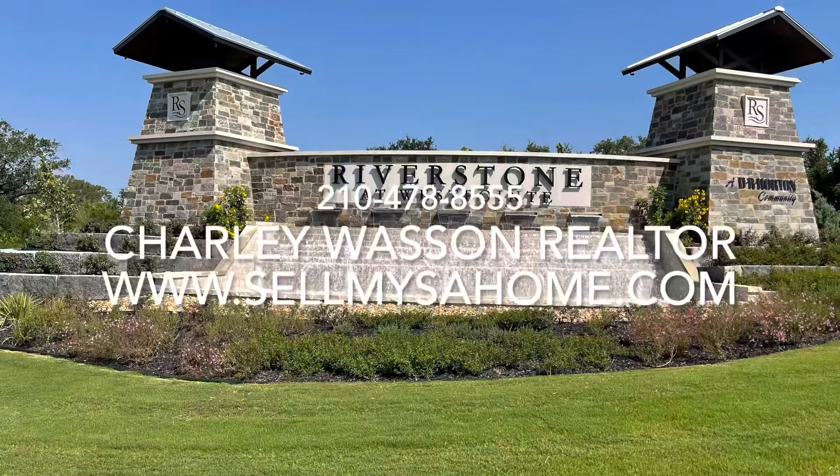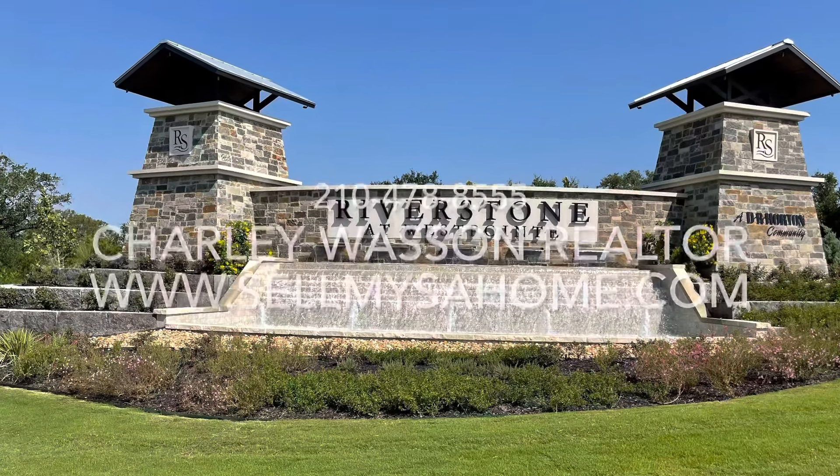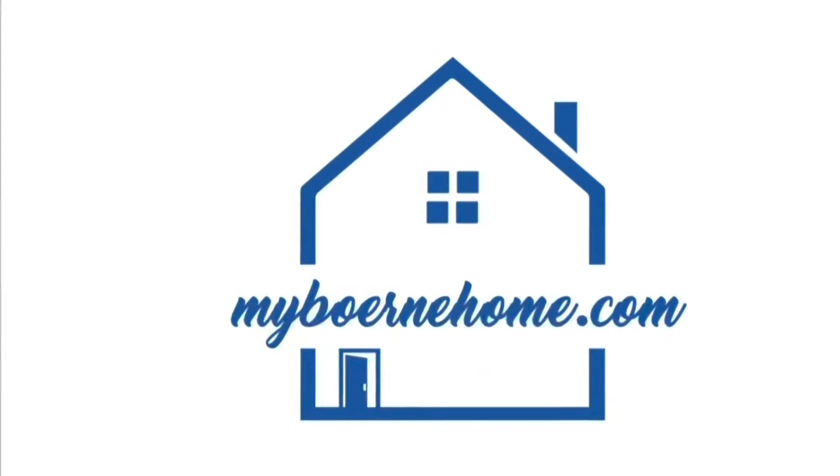If you want to learn more about River Stone at West Point, or any other community in the San Antonio, Boerne, Helotes, or New Braunfels area, I'm here to help you. Have a great day — thanks!